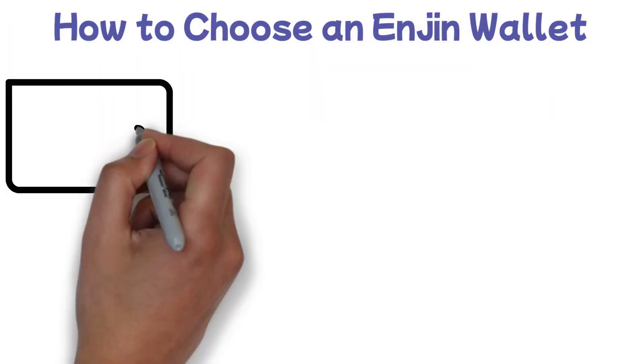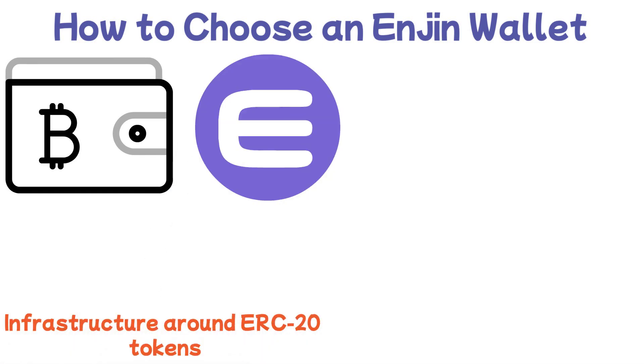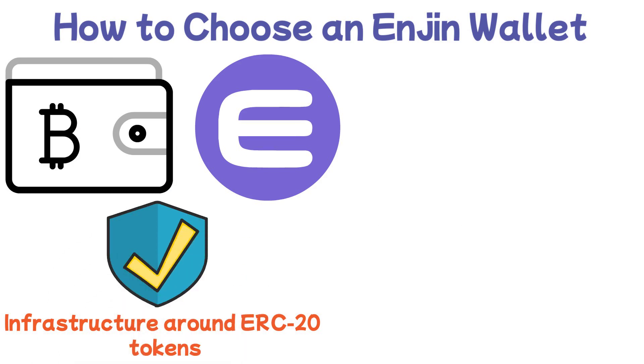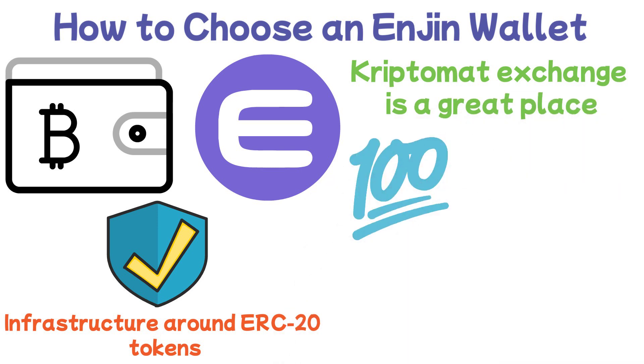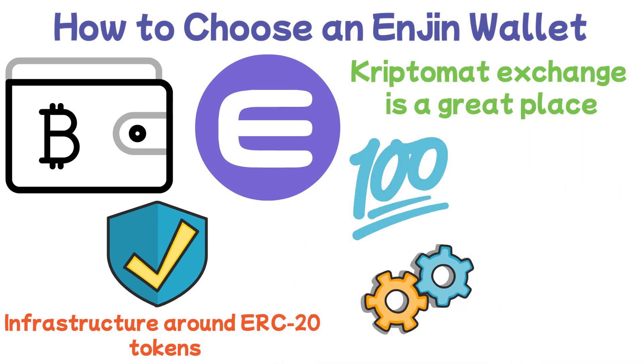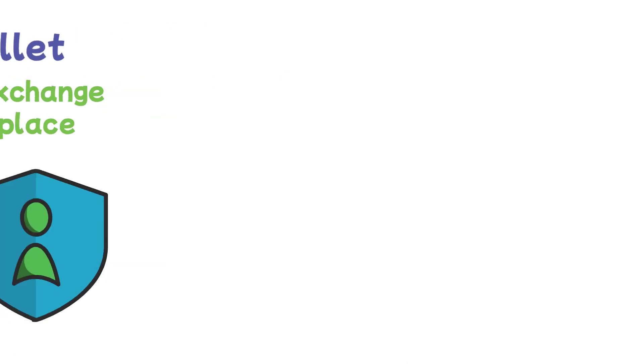How to choose an Enjin wallet? There are many wallets that can store the Enjin token, as the infrastructure around ERC-20 tokens is well developed. Depending on their need for security and functionality, users will choose the wallet that suits them. Cryptomat Exchange is a great place to store your ENJ, as it offers great functionality — buying, selling, and exchanging for other cryptocurrencies — without ever compromising on security.